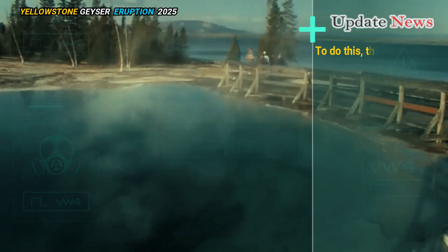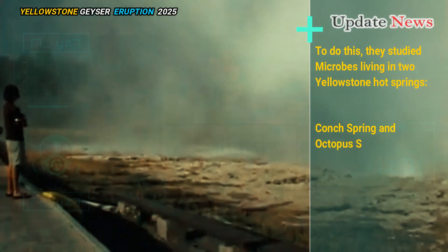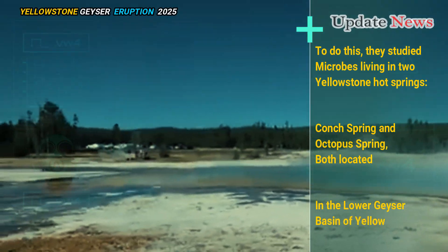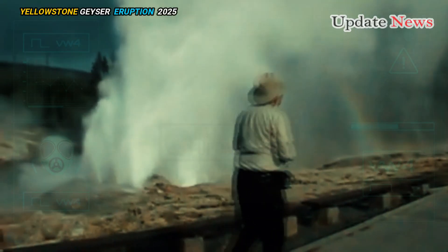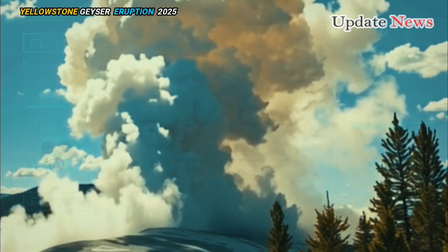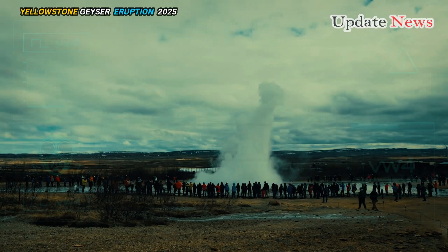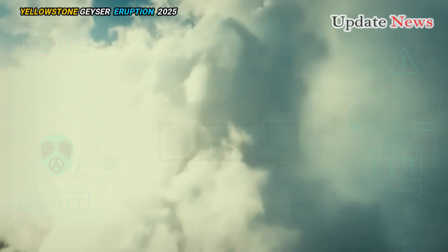To do this, they studied microbes living in two Yellowstone Hot Springs: Conch Spring and Octopus Spring, both located in the lower geyser basin of Yellowstone National Park. These locations were chosen because they are similar in many ways, except that Conch Spring has higher oxygen levels than Octopus Spring, allowing the team to study two contrasting thermal environments with low and high oxygen levels.